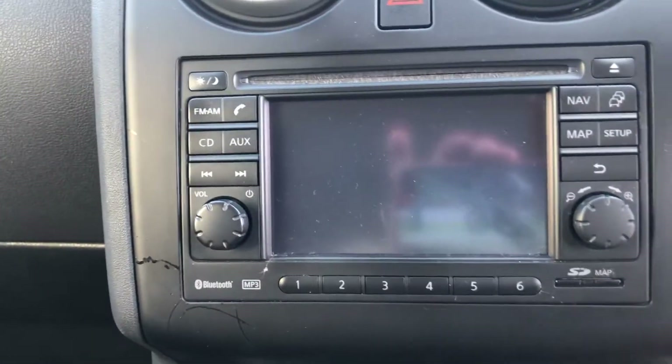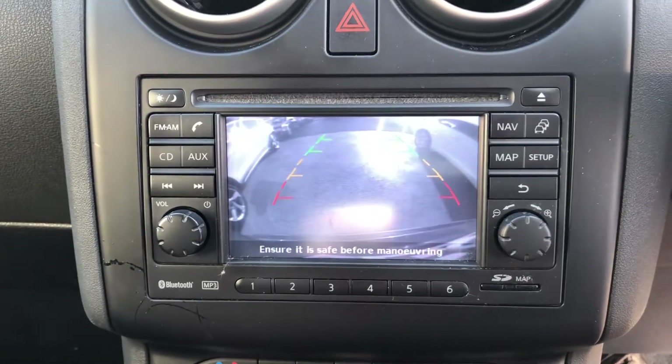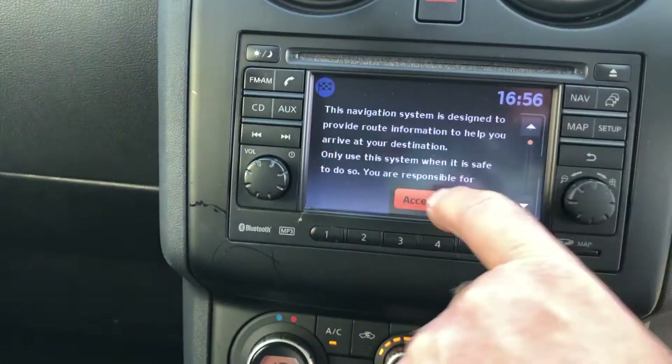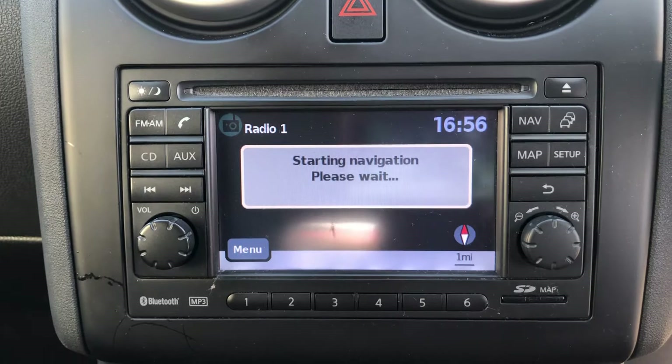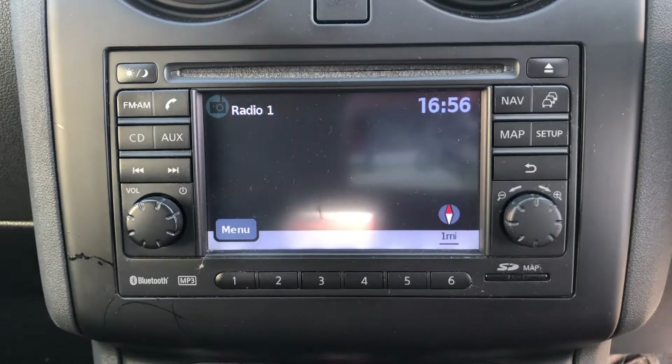I believe that's a reversing camera — let's just check that out. Yes, we've got a reversing camera. Navigation too, and it feels like it — here it comes.